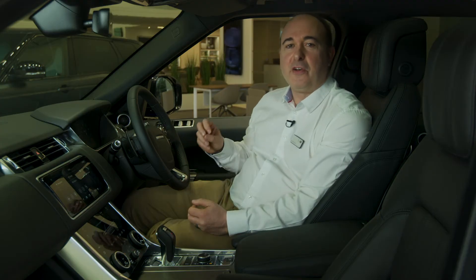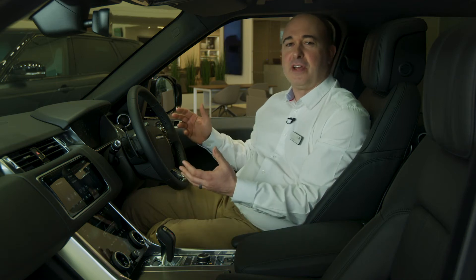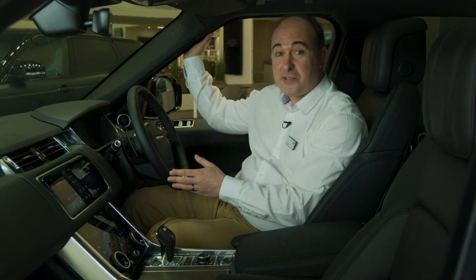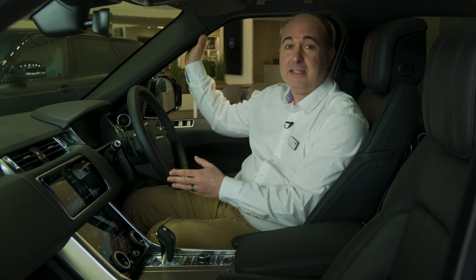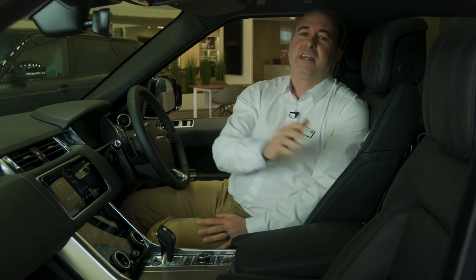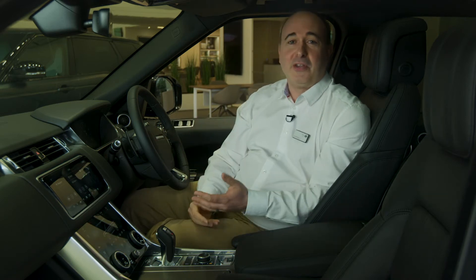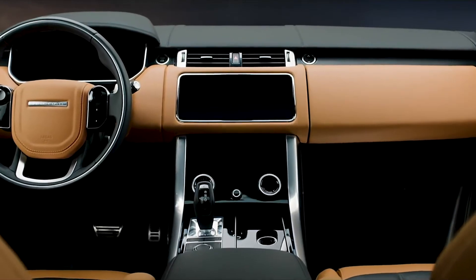Settling into the cabin, you're aware of one of the best driving positions of any car. Visibility is great, helped by the tall windows and relatively slender A-pillars, whilst the height gives a commanding view of the road. The seat is well cushioned with highly adjustable support. Everywhere you look, it earns the Range Rover name.